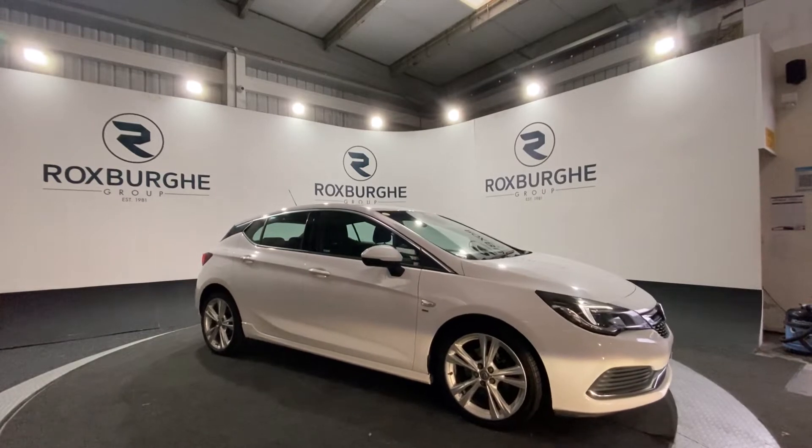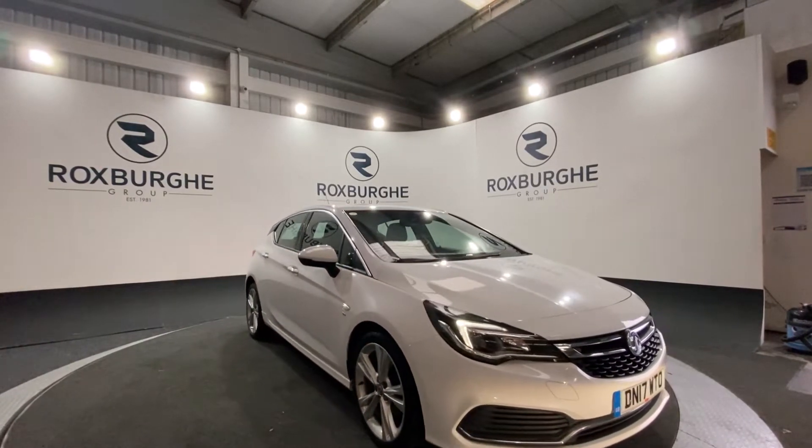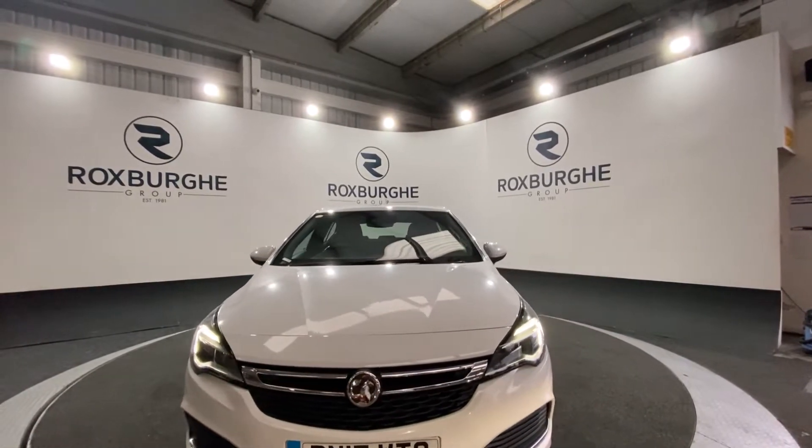Here we have our 2017 Vauxhall Astra. This car comes equipped with a 1.6 litre diesel engine producing 134 brake horsepower. The car is just £20 tax per year.